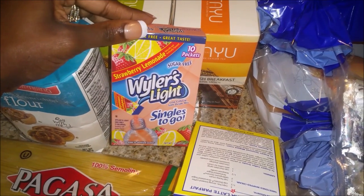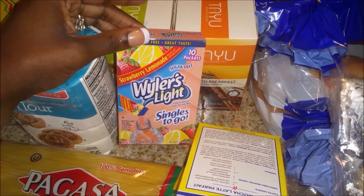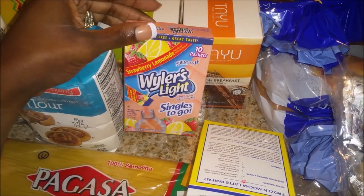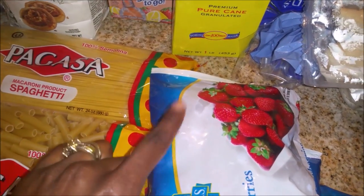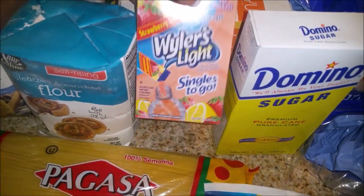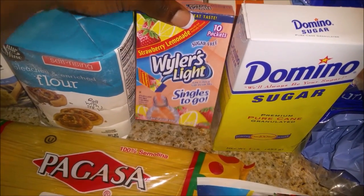I picked up the Weiler's Light strawberry lemonade. I use this in our big pitchers to make strawberry lemonade — I take a big pitcher of water and put in a couple of frozen strawberries. I actually use about half the bag of frozen strawberries and two small packages of these singles to go in a big thing of water.